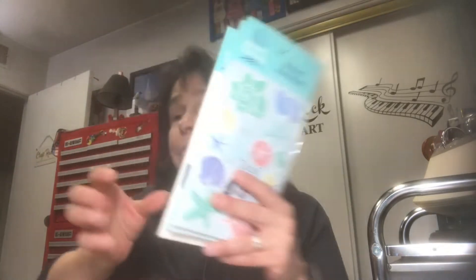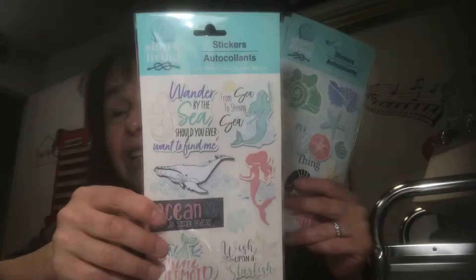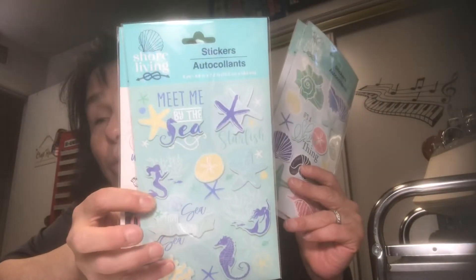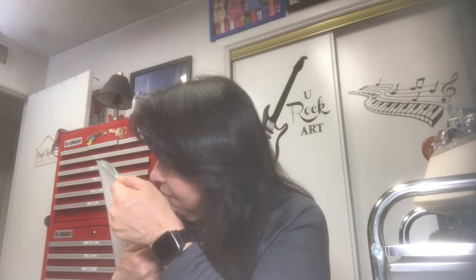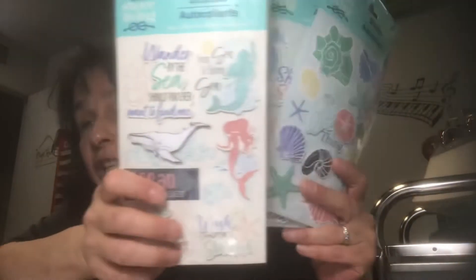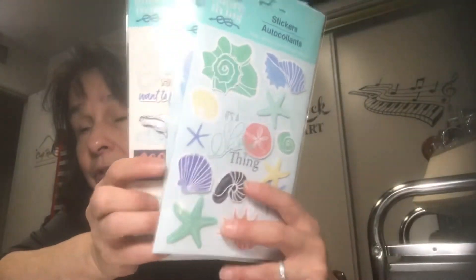I picked up one more pack of each of the Shore Living stickers. I have a mermaid journal project coming up really soon, so I'll probably use all of these up. I thought I'd replenish what I'm going to use, so I bought one more pack of each of the stickers they have out right now — Shore Living. Those are fun.